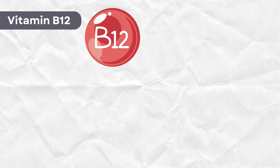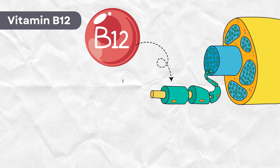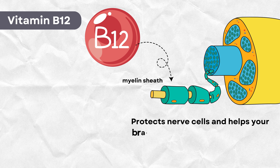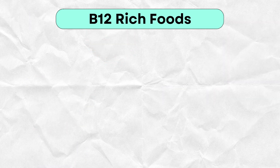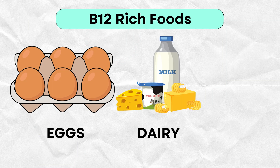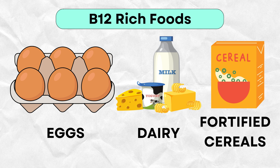Next, we have vitamin B12. This vitamin is crucial for maintaining the myelin sheath, which protects nerve cells and helps your brain send signals more efficiently. A deficiency in B12 can lead to memory problems and even brain fog. Make sure you're eating foods like eggs, dairy, and fortified cereals to keep your brain in top form.